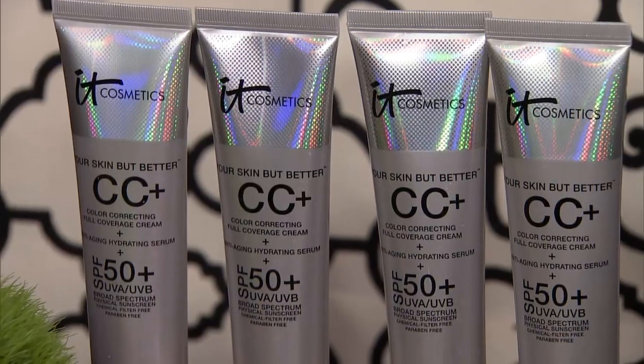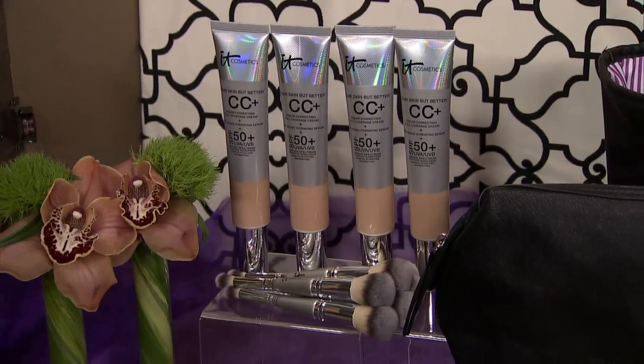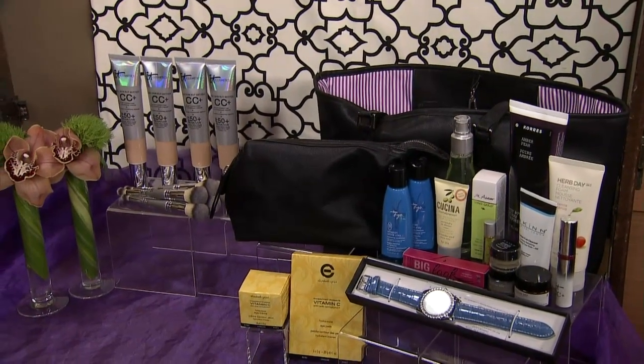Courtesy of the Shopping Channel, everyone in our audience will be taking home an IT Cosmetics Super Size CC Cream and Complexion Perfection Brush. We're also going to be drawn to this beauty tote and cosmetic bag — available for a limited time at a special price. Go to tsc.ca for more information on that.